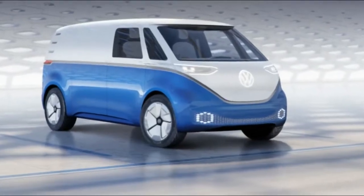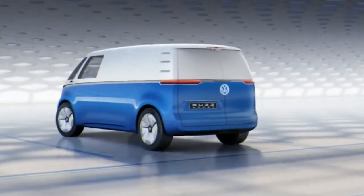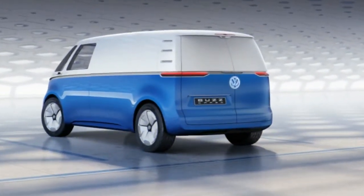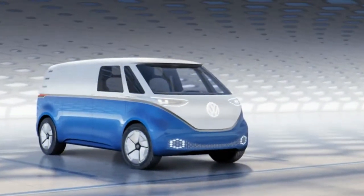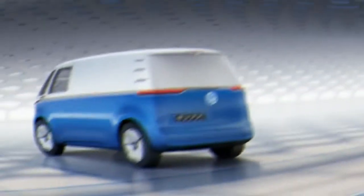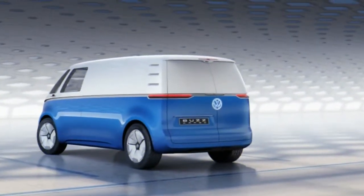VW says the cargo's payload is almost 1,800 pounds, and it'll have a smart racking framework that enables monitoring every one of the items on board. The van's doors can be opened electrically.